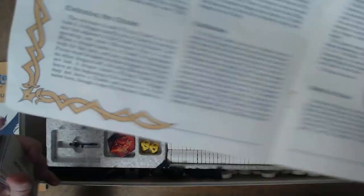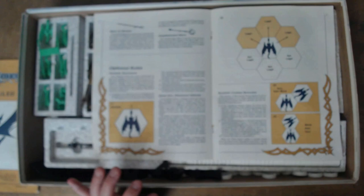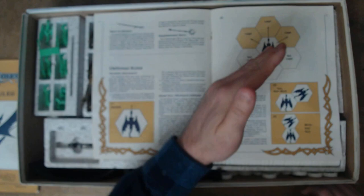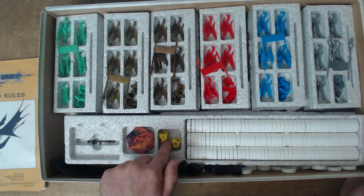In the advanced rules there are also optional rules for more realistic movement. The basic game plays out like a board game where you move your dragons any way you want in the squares. Whereas the advanced rules plays more like X-Wing, where you move and turn and you've got to angle yourself around rather than just moving into any square freely. Also in the game we have two dice — two ten-sided dice. The game is D10 based and we have six sections of dragons.